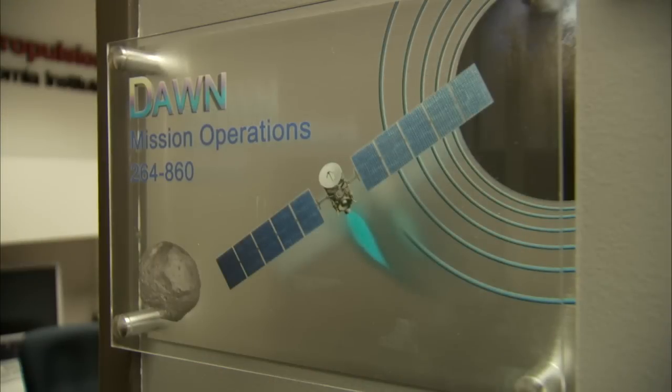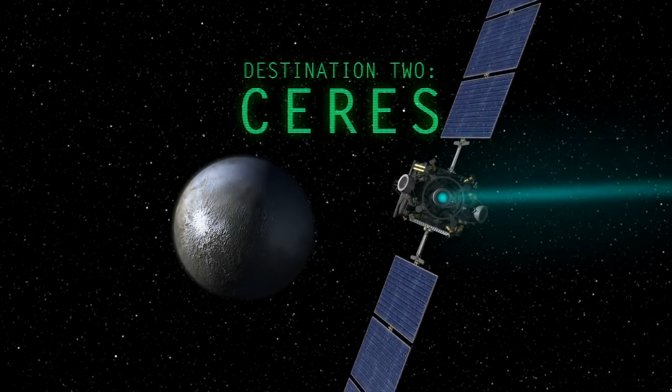Mark, where are we right now? This is the Dawn Mission Control Room at JPL. This is where we control the spacecraft from. We tell the spacecraft where to point the thruster, what throttle level to use, and that's how we guide the spacecraft through the solar system. And we're on to the next location, which is Ceres. That's right, a dwarf planet — in fact, the first one ever discovered. We're going to get into orbit very soon, and the pictures are going to be coming into this very room. Very cool. Stay tuned for those photos, and stay tuned for some more crazy engineering. It's going to be cool. Wow!